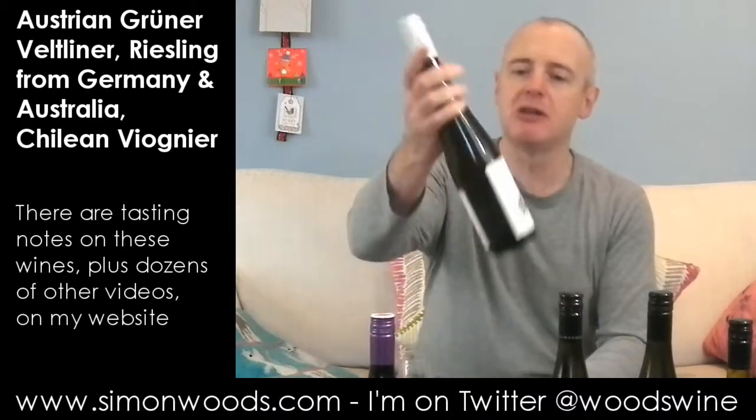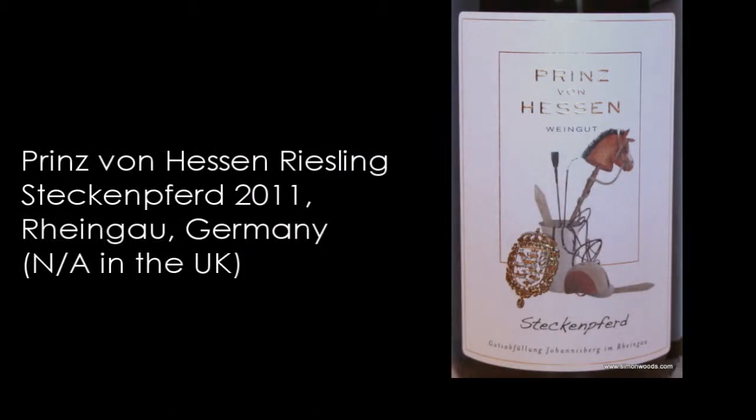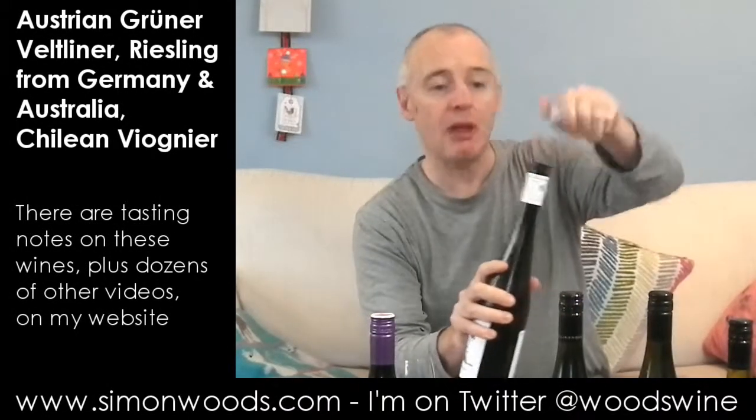Now on to the Rieslings. The first one is Prince von Hessen Steckenpferd — I'm not sure what Steckenpferd means, but there's a picture of a rocking horse on the front of it. It's their 2011, just straight Rheingau Riesling, 11.5% alcohol.